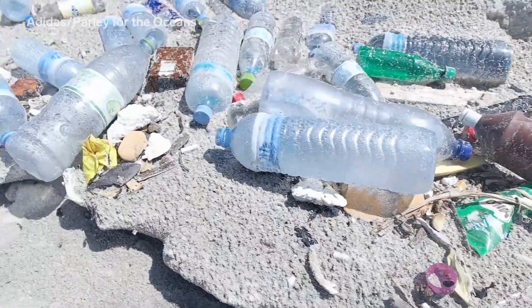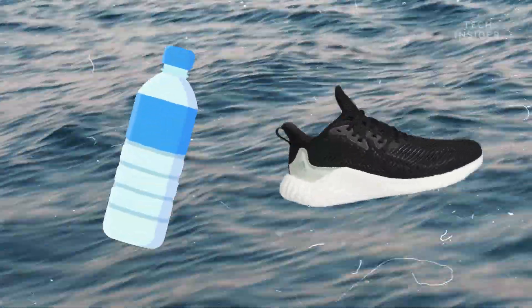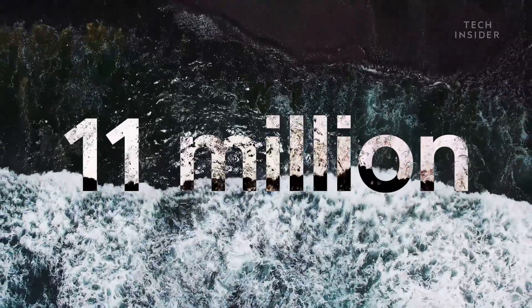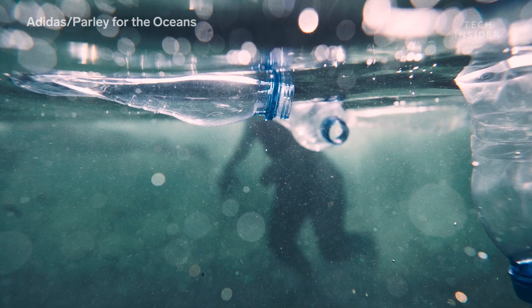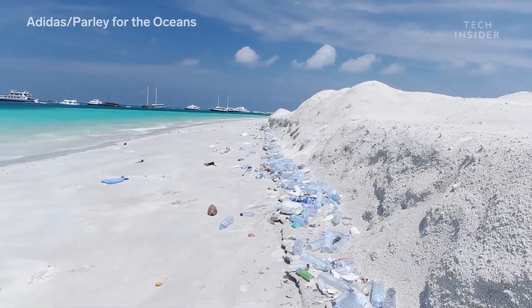In 2015, Adidas partnered with the environmental organization Parley for the Oceans. Their goal: to turn marine pollution into sportswear. And they've made huge progress. In 2019, Adidas expects to make 11 million pairs of shoes with recycled ocean plastic — more than double what it made in 2018. Adidas says the partnership has prevented 2,810 tons of plastic from reaching the oceans.